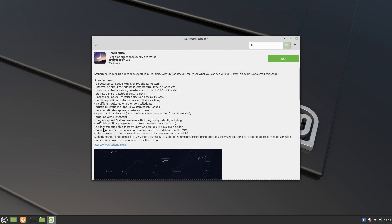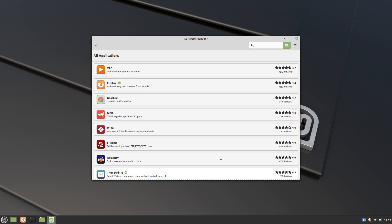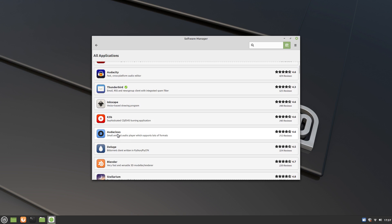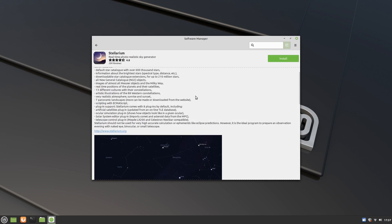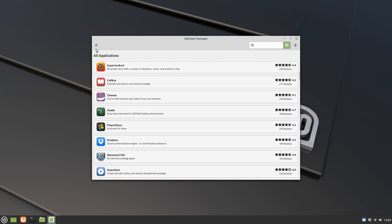Pretty much any Linux software you want will be available on these repositories. The software here is extensively tested for stability and other things, so when you install it you can trust it to work flawlessly. You can install software from PPAs too. PPAs are maintained by the software developers or trusted maintainers, and using these you can install software not available in the official repositories, as well as newer versions of software already available in the repositories.